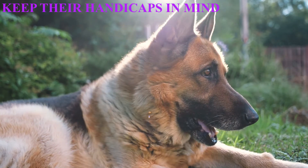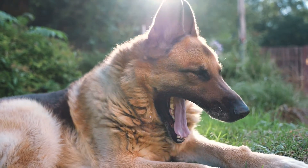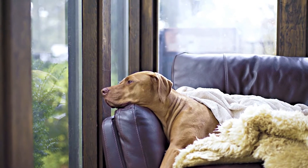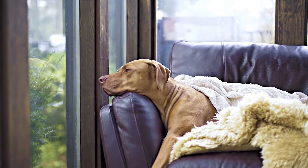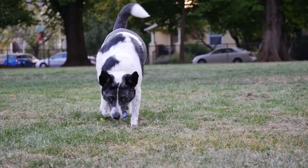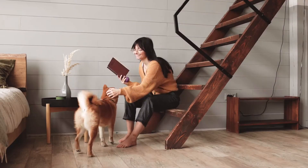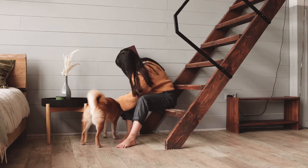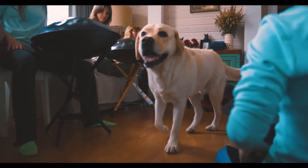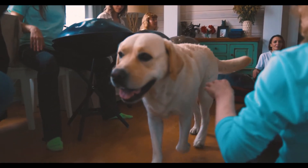Keep your senior dog's handicaps in mind. You might find that your senior dog has developed a few more health issues than when they were younger. As a result, everyday tasks might become new hazards. Block off stairways so your dog can't fall while using them, and avoid moving furniture and rearranging the house, because that requires senior dogs to learn new pathways.